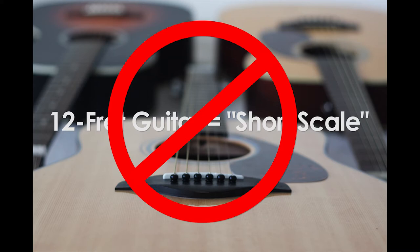When in fact, a guitar's scale length and its number of frets are mutually exclusive. That means just because a guitar has 12 frets, it's not a short-scale, and vice versa. You can have 14-fret short-scale guitars, and you can have 12-fret regular-scale guitars.